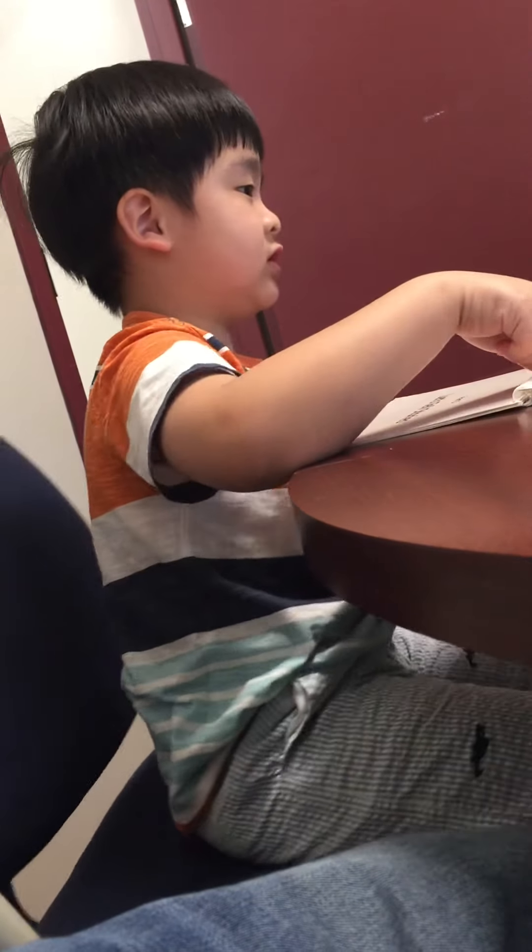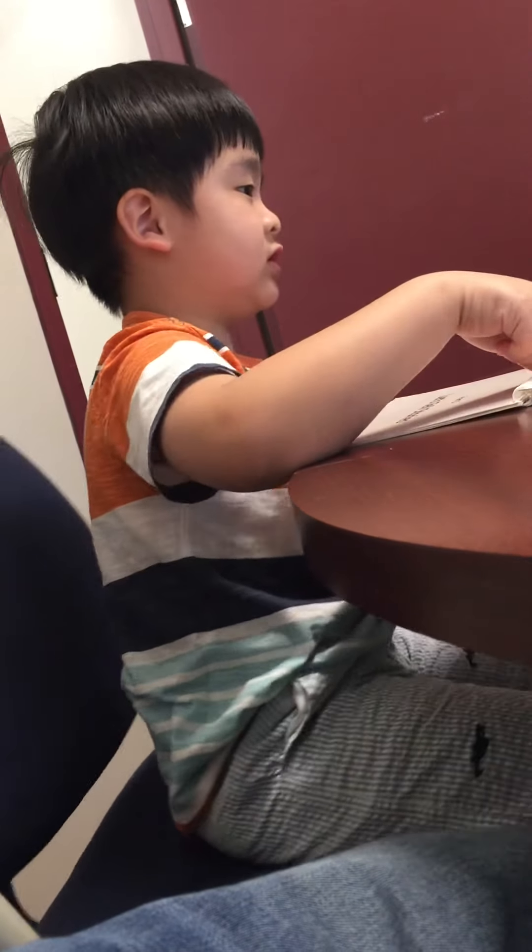And what part of the body is this here? I don't know. You don't know? That's called a knee. Knee. Knee. Okay.